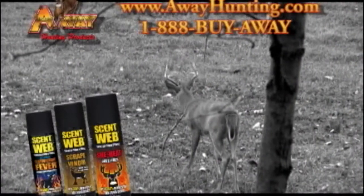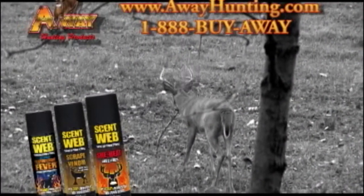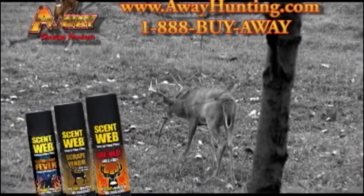For more information on ScentWeb, give them a call or see them on the web at A-WayHunting.com.